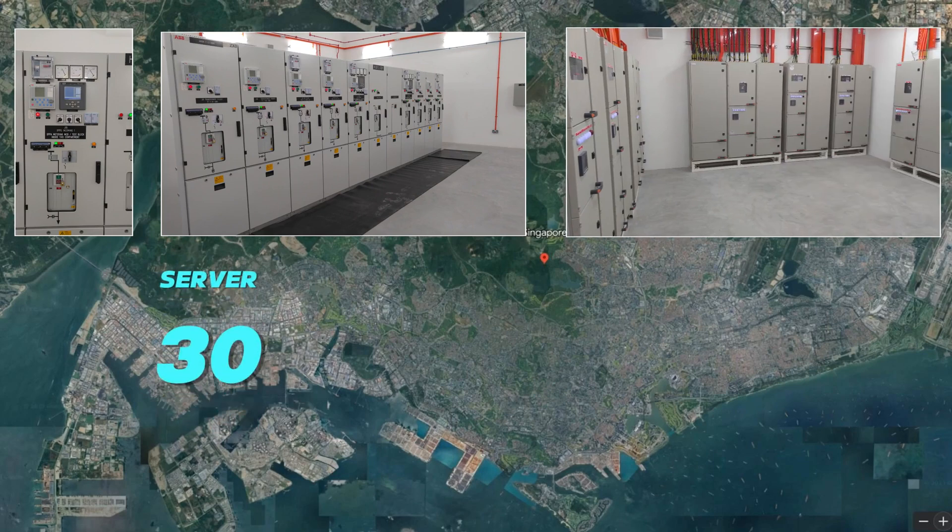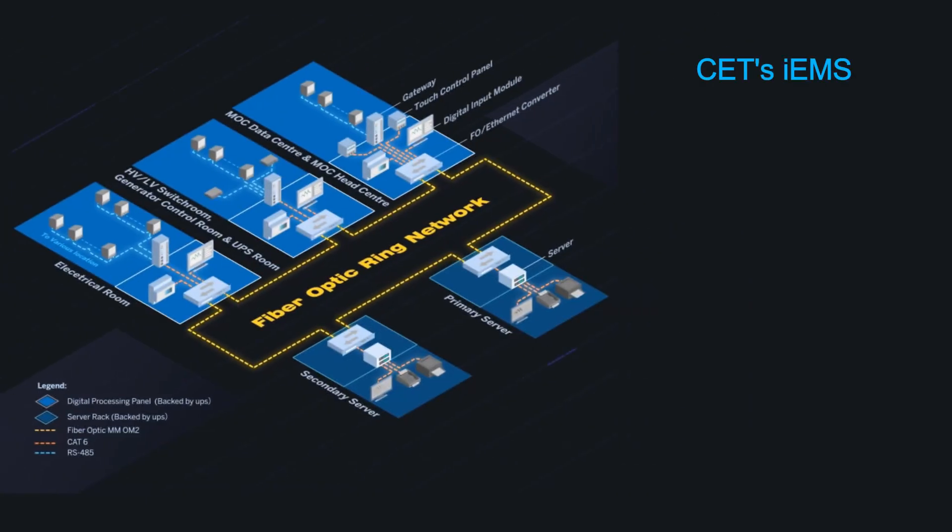In order to facilitate effective monitoring in such a huge system, 30 servers, including one main server and 29 local servers, were established. Each local server manages the data from local metering points for monitoring and control. The main server retrieves data from each of the local servers for global monitoring and reporting.